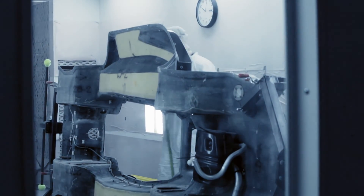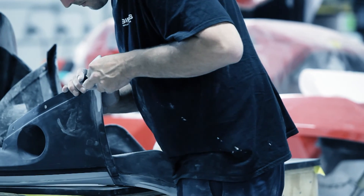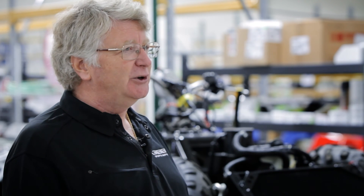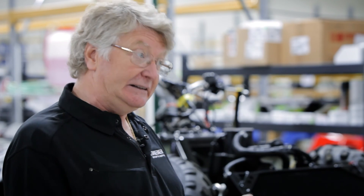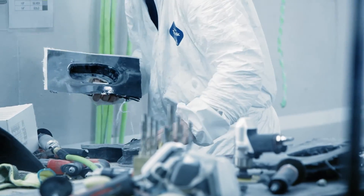Manufacturing resin body components on site was a challenge — they couldn't find anybody able to provide the level of finish using the materials required, because they're pretty advanced composites. So they developed this process in-house. Each vehicle is the perfect blending of man and machine.